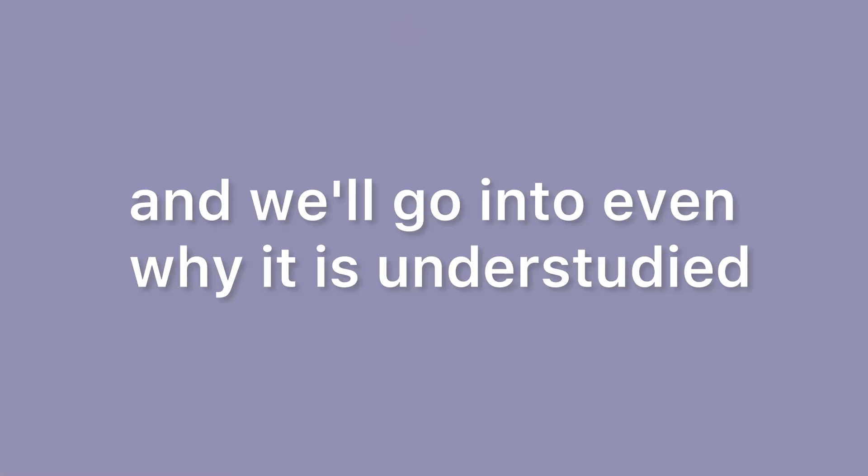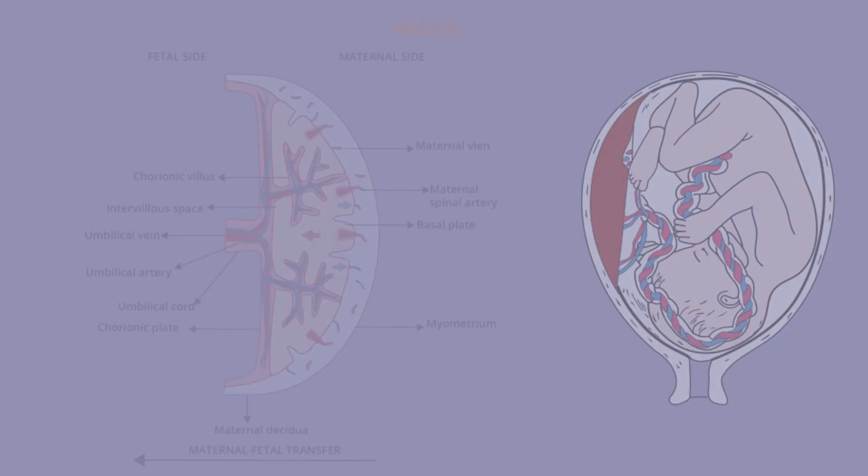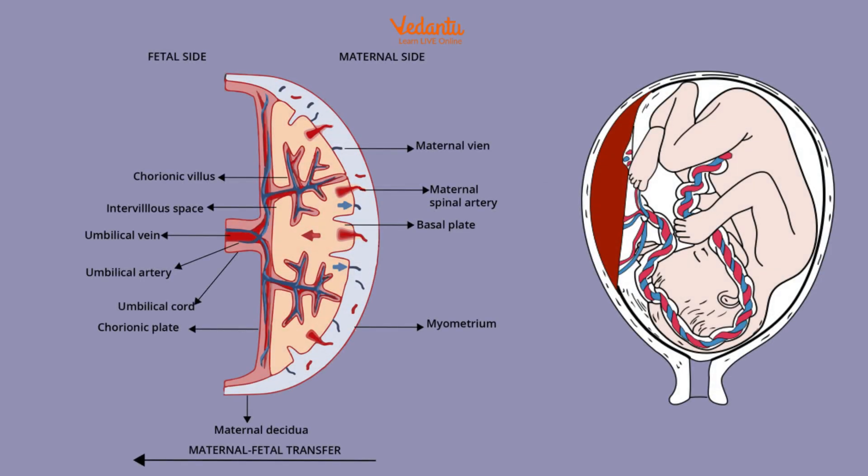So let's shift into the parts of the placenta, and we'll go into why it is understudied. The placenta has several main parts that support its role in nourishing and protecting the fetus during pregnancy. First, we have the chorionic plate — you guys can see it here in the arrows as they populate. The chorionic plate is the fetal side of the placenta where the umbilical cord attaches, and it contains special blood vessels that help carry oxygen and nutrients from the mother to the fetus.